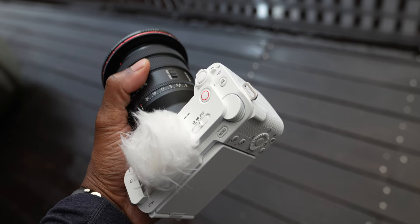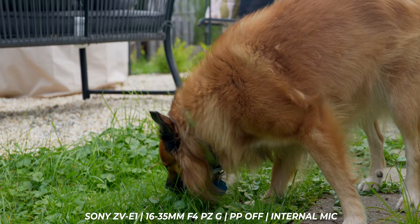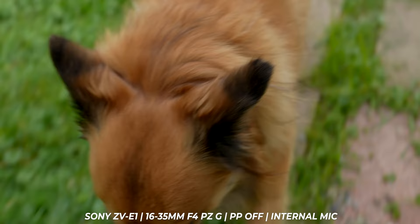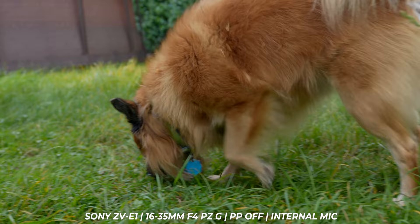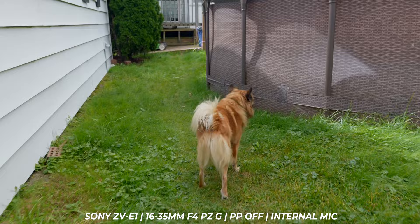Let me introduce y'all to the most annoying dog in history — yes, I also need to cut the grass. This is Macho. Macho needs a haircut number one, he is super full of fur right now. He's the most annoying dog in history and right now he's trying to catch squirrels. All of Sony's new cameras have amazing autofocus and the ZV-E1 is no different. It's got the AI stuff in it so it can detect planes, trains, automobiles, human pose estimation.